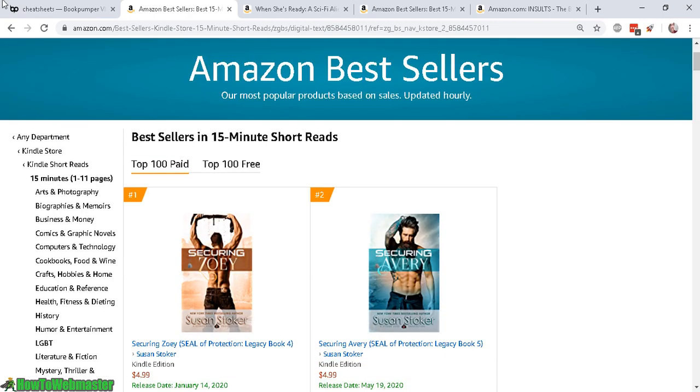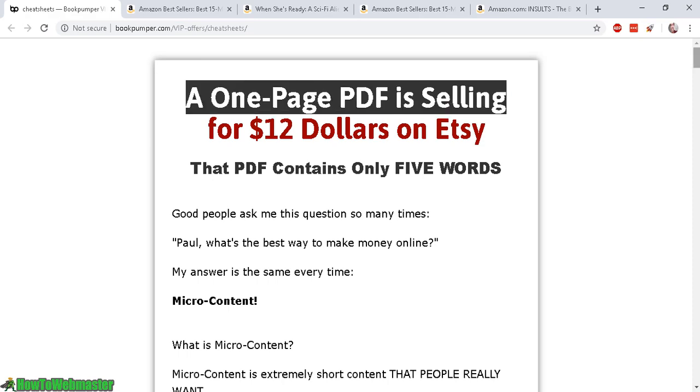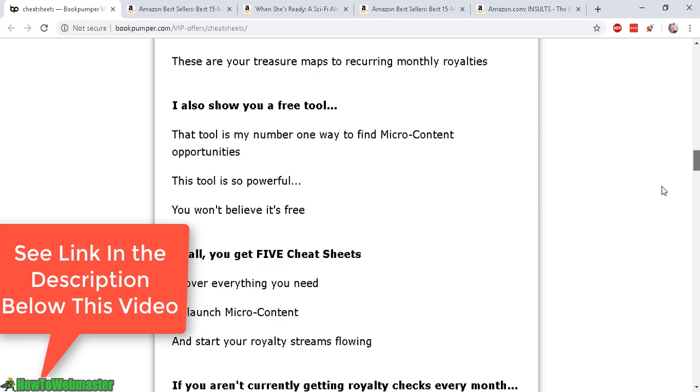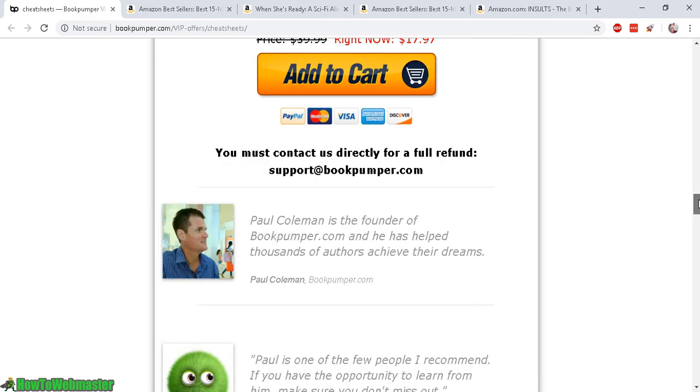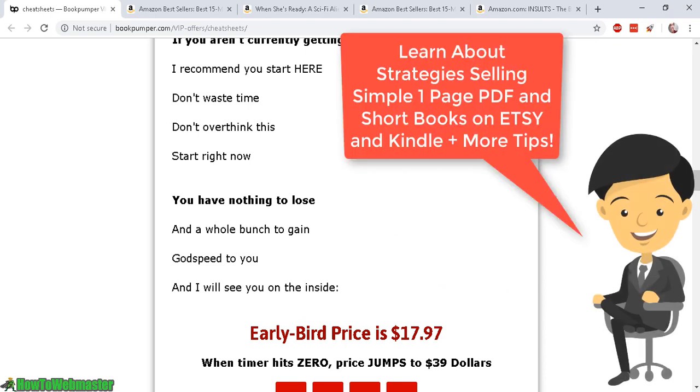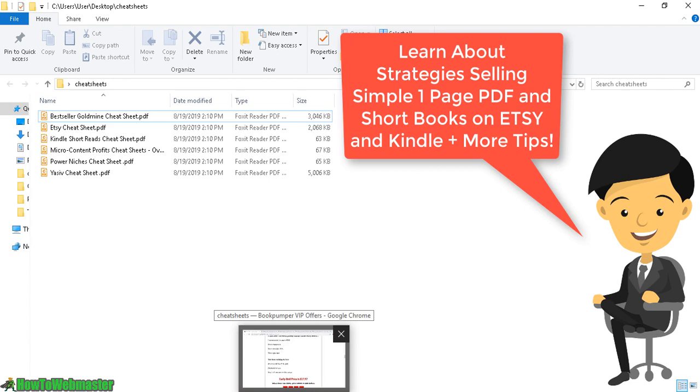I found out about this strategy of publishing short books on Kindle from Paul Coleman and his new guide called Micro Cheat Sheets. Here is the sales page, and here's Paul Coleman the founder. He actually provides cheat sheets and strategies for selling short books and one-page PDFs for Kindle and other places like Etsy, which I've reviewed in another video.